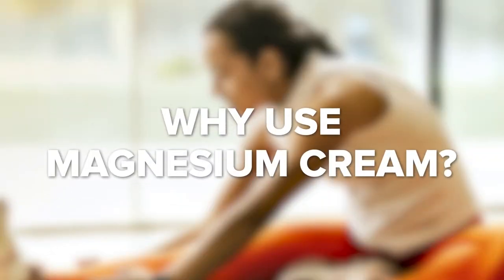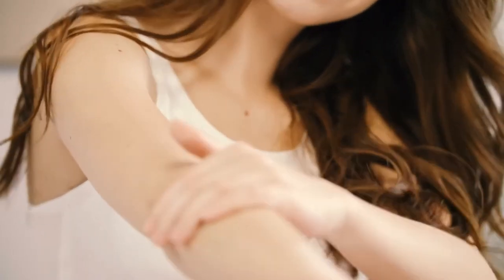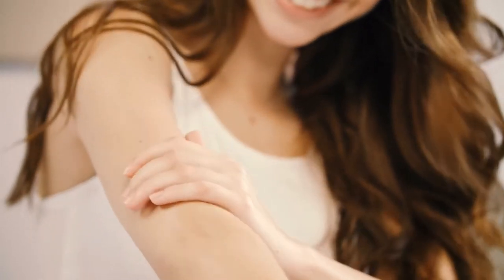Why use Magnesium Cream? You have the opportunity to consume magnesium in several different ways, including magnesium oils and lotions. The fastest way to absorb magnesium is through your skin.